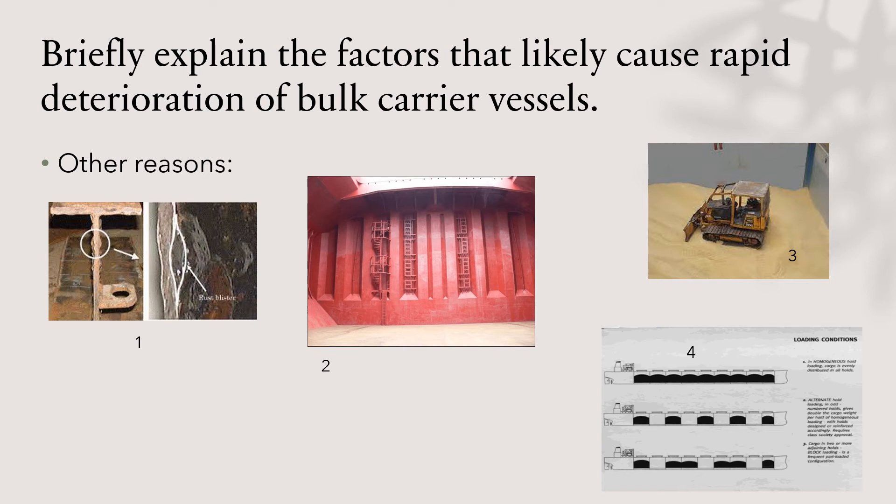Other reasons why bulk carriers deteriorate were reported by the International Association of Classification Societies. The number one reason — and you can see the picture — is severe localized corrosion of the side structure that could lead to fractures and water entry into the forward holds. Corrosion affects all kinds of vessels, but in bulk carriers the type of cargo loaded can differ vastly and can speed up the corrosion as well, compared to tankers for example.